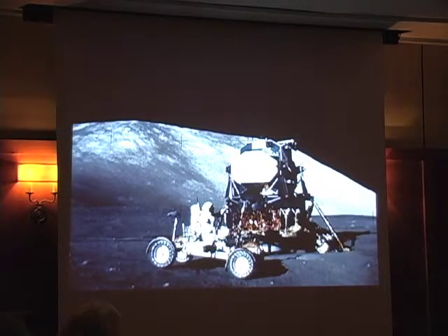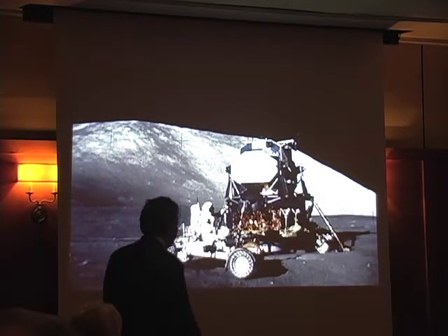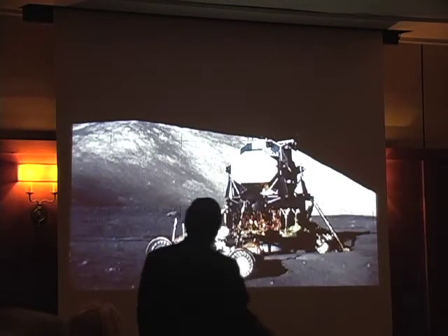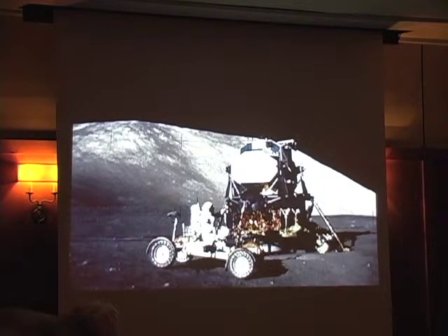Gene Cernan is checking out here — he's driving the lunar rover. The rover weighed about 450 Earth pounds. Any time I say Earth pounds, divide by six to get the moon weight.